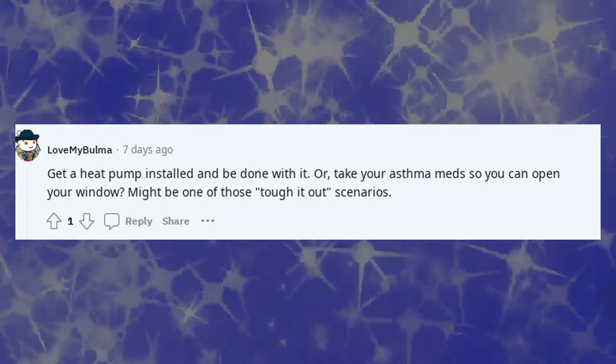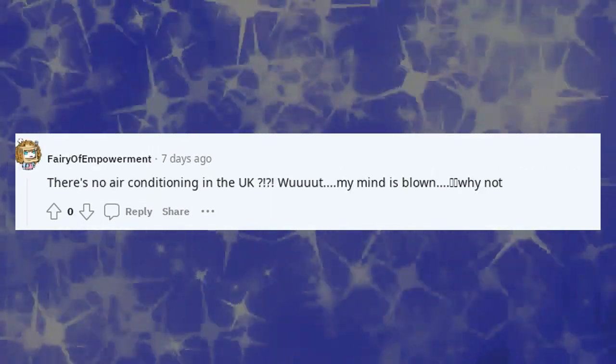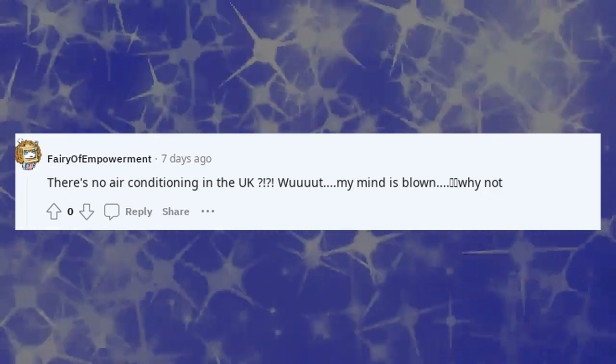Move. There's no air conditioning in the UK — mind is blown.